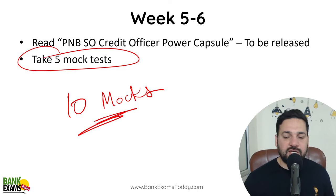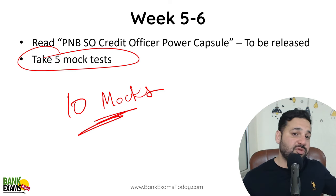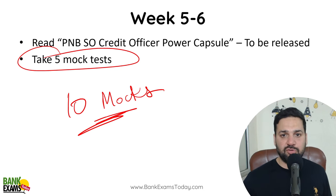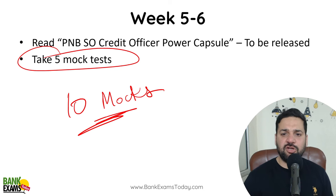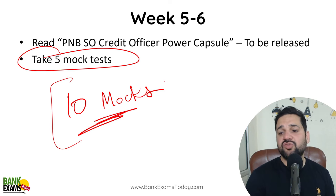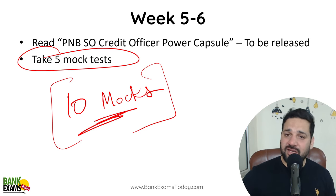We are working on the PNB SO Credit Officer Power Capsule and are going to provide it to you — all materials will be provided. There will be a lot of MCQs and numericals. Last year there were many numericals from ratio analysis and cash flow statements, so those are areas you must practise thoroughly.